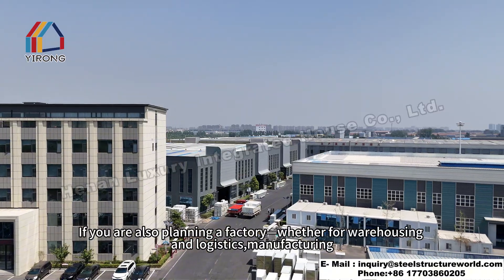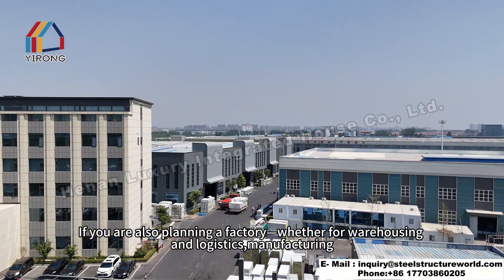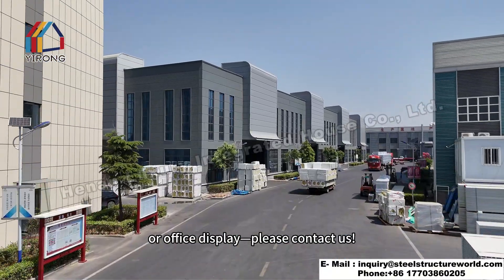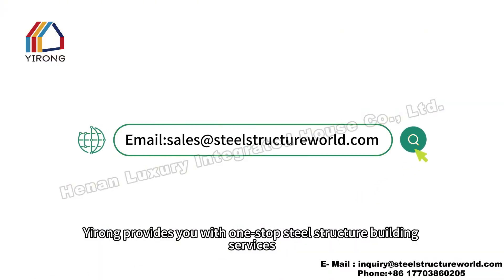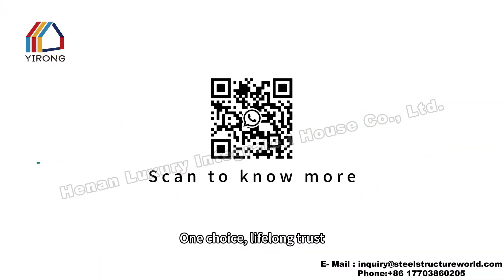If you are also planning a factory, warehouse, logistics, manufacturing, or office display project, please contact us. Yirong provides you with one-stop steel structure building services. One choice, lifelong trust.